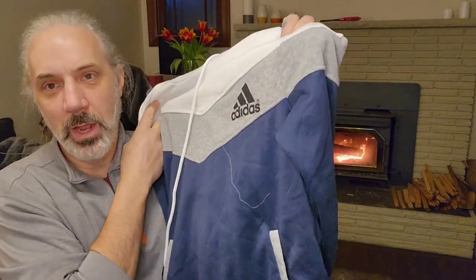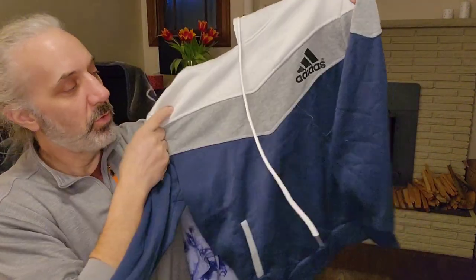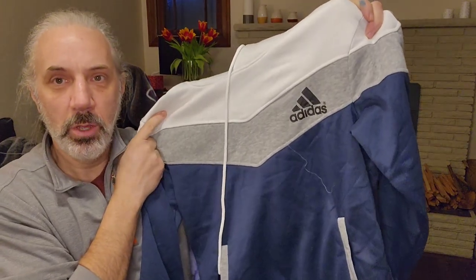I got this Adidas hoodie — I actually threw it back but then went back and picked it up. There's a ton of Adidas on eBay right now, but this one is a little bit different — it's not the standard look, so I'm just hoping someone will see that and want it.